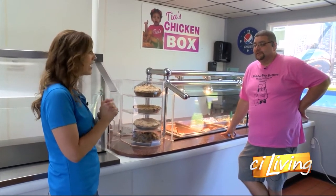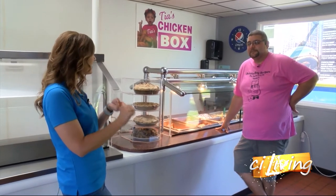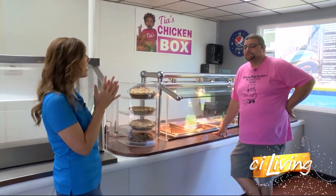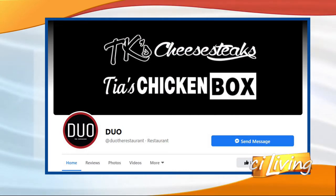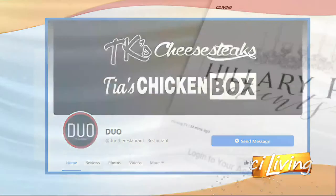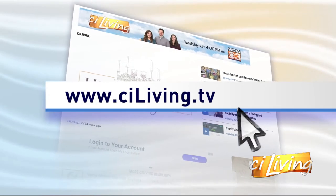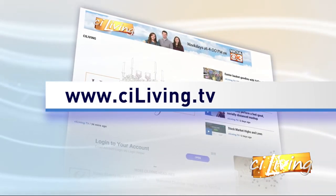It's three restaurants in one — all the great favorites from Tia's Chicken Box, TK's Cheesesteaks, and Butcher Boy Burgers. You can't go wrong here in Rantoul. Thank you so much for having us. It looks and smells amazing, and definitely something you need to come check out when you make tracks to our town, Rantoul. We'll connect you to everything happening here at Duo at stayliving.tv.